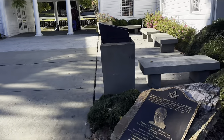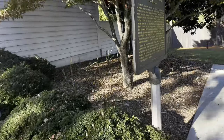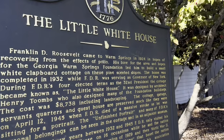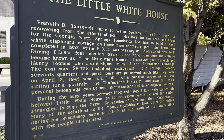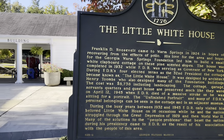Before we get started, we have a little history on FDR himself right here. We have details about the Little White House — he came here to Warm Springs in 1924 in hopes of recovering from the effects of polio. If you want to read more on this, go ahead and pause the video, but we're going to head inside.